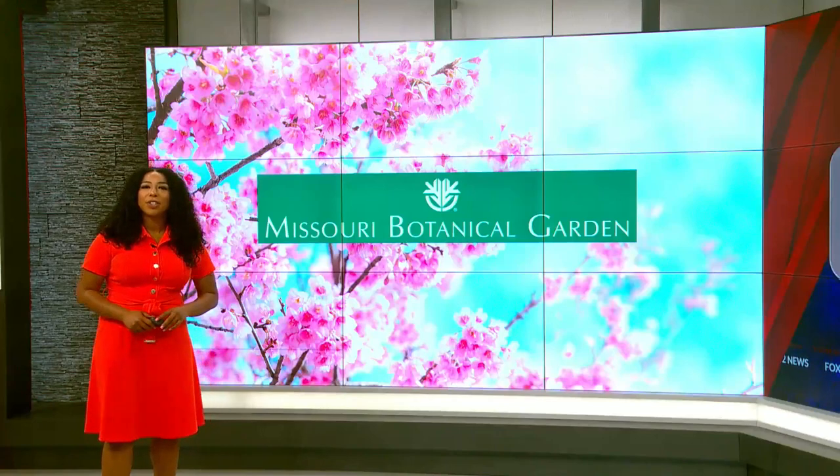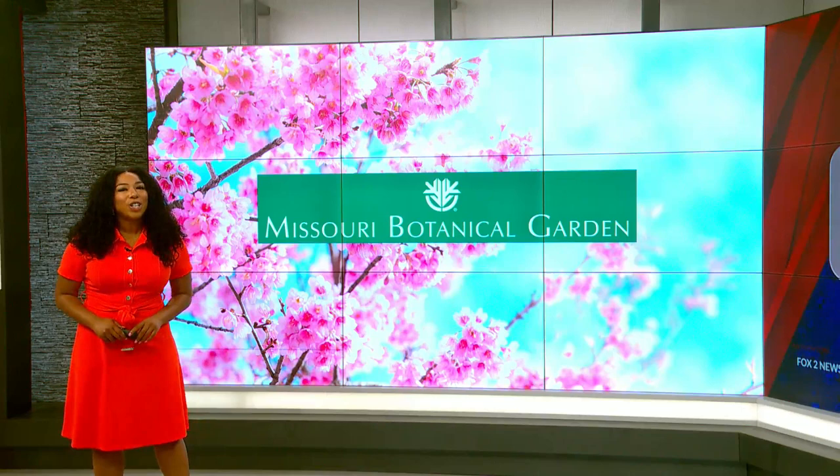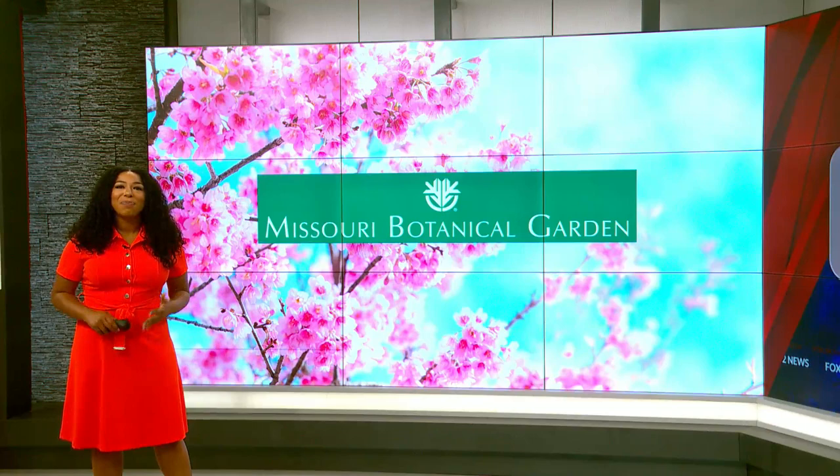Brand new visitor center at the Botanical Garden has that wow factor, and they opened the $100 million dollar facility this weekend. The grand opening celebration will have tours, live music, and storytelling. Fox 2's Alla Araby is there live to give us a sneak peek.